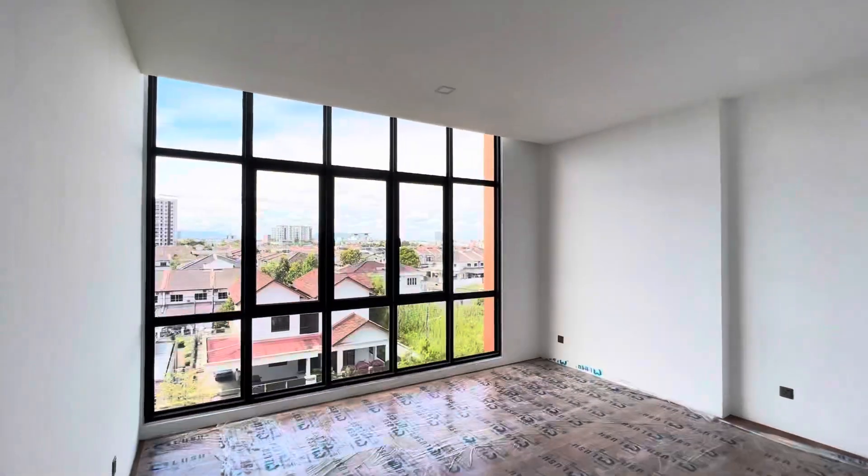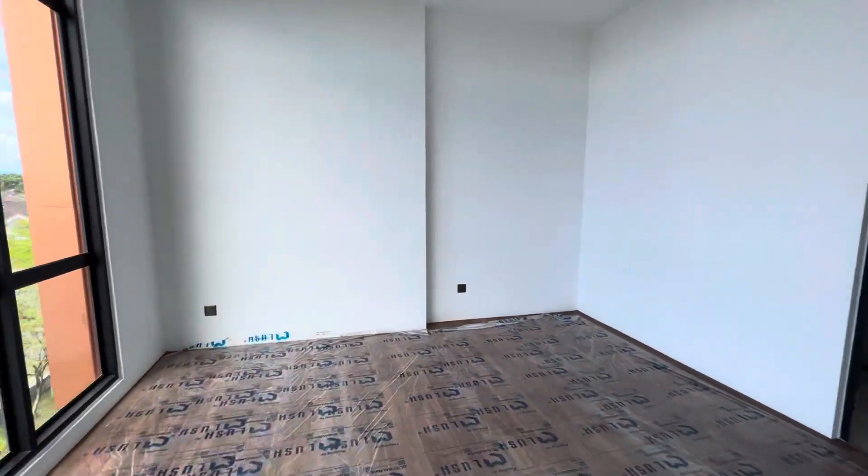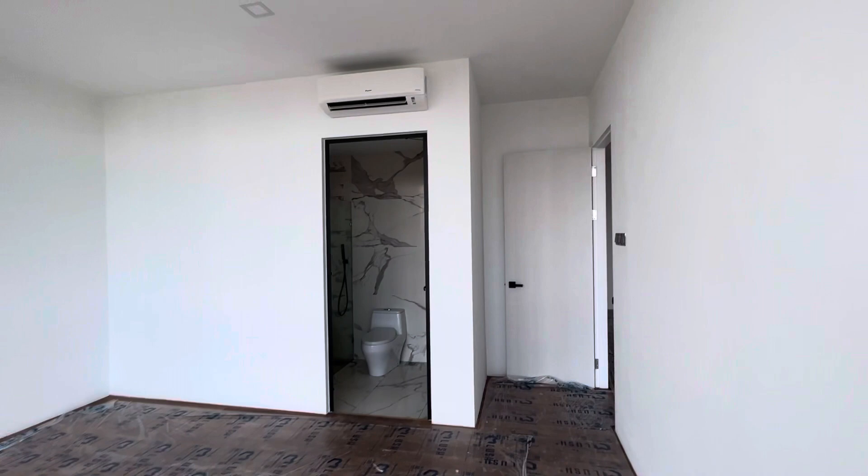Now I'm in the master bedroom, going towards the master bedroom where you have a master bathroom. Master bathroom.